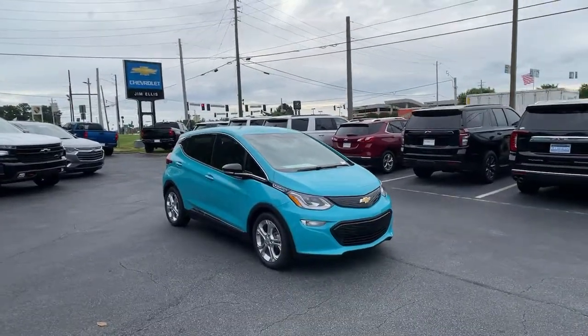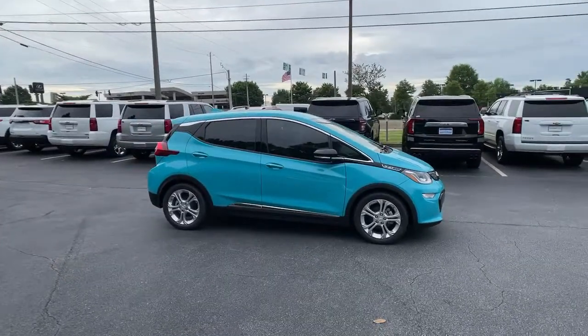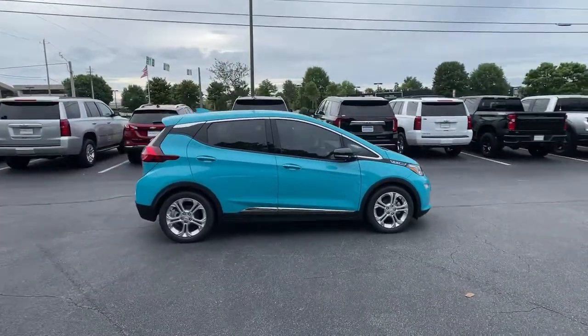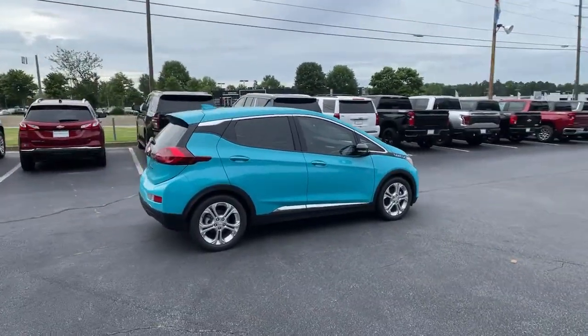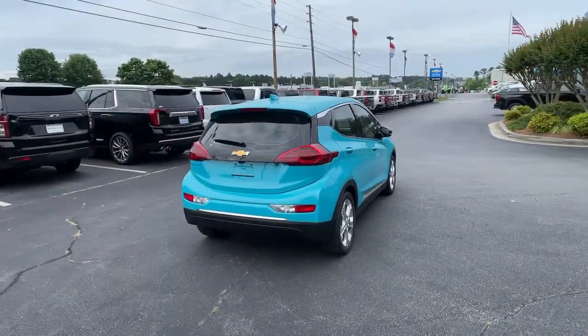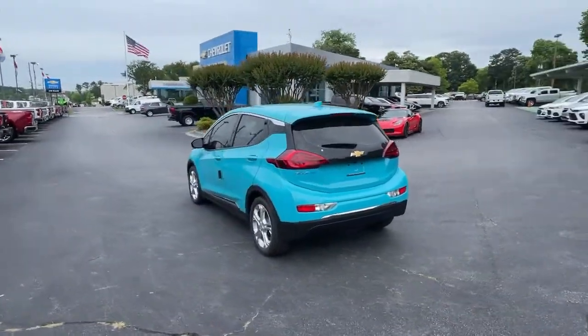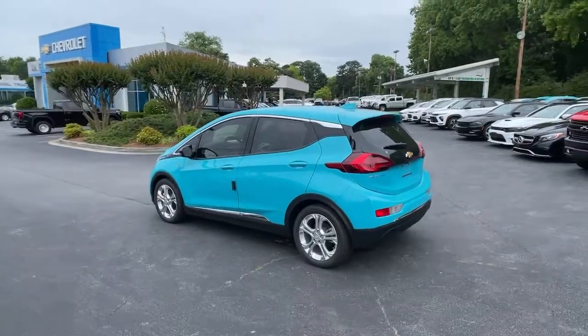Looking for your dream car? It could be the 2021 Chevrolet Bolt EV — the sleek and affordable all-electric four-door hatchback with a long-range, surprisingly roomy interior, active safety features, nimble handling, and smart charging technology. These are just some of the great options this vehicle comes with.